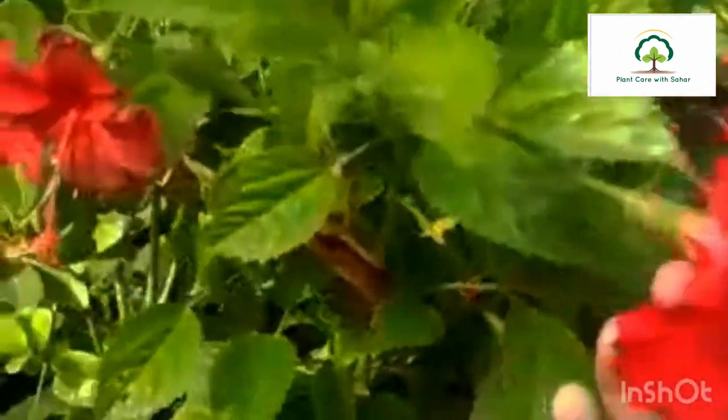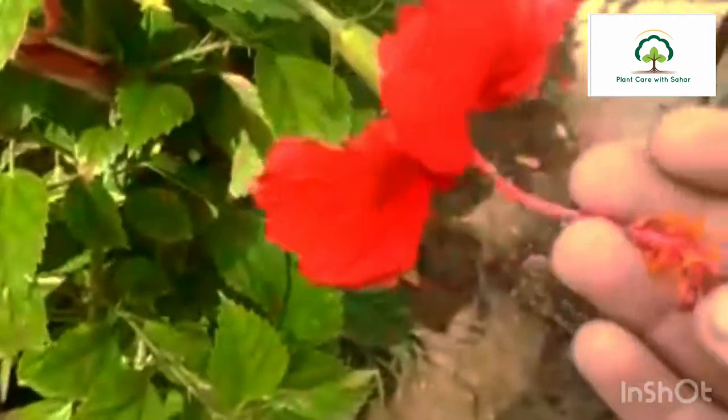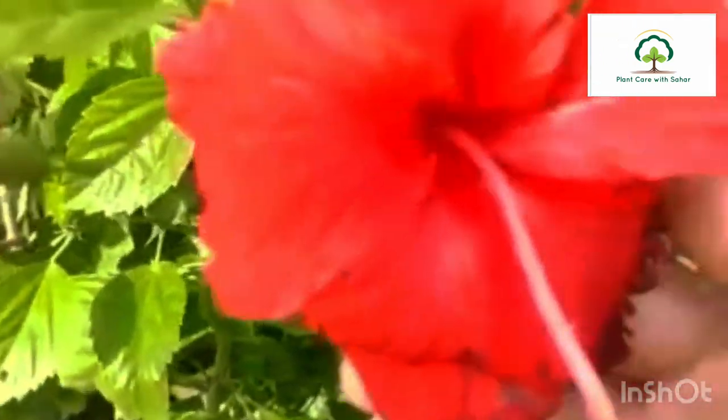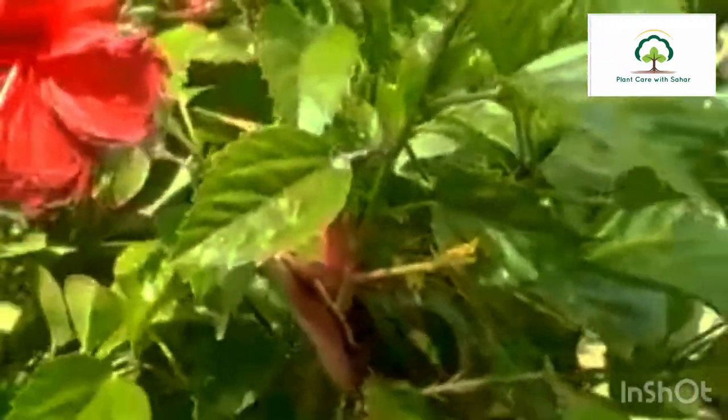Now I will tell you about the china rose plant — the red color plant. I have already told you about the china rose. It helps in improving digestion, it has anti-aging properties, helps you lose weight, and helps in preventing cancer too. This flower has a lot of benefits.